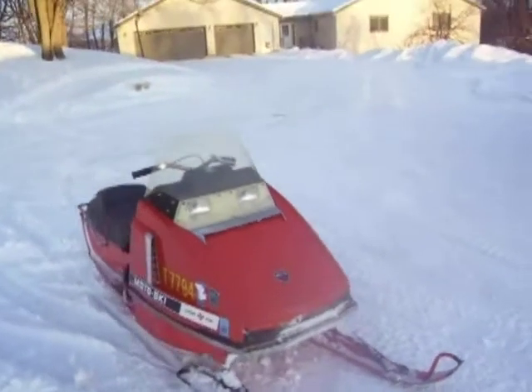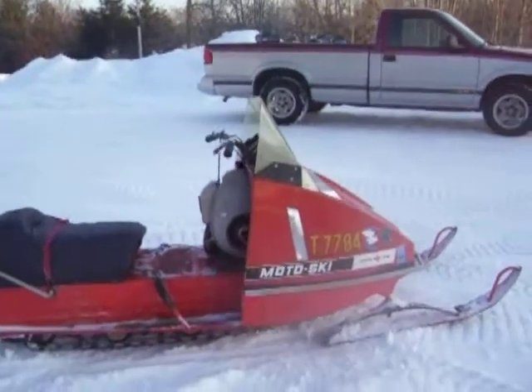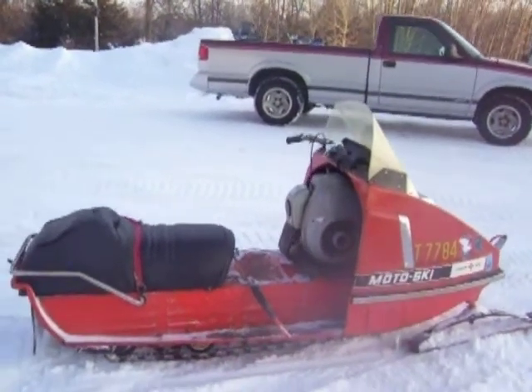Someone had already removed the 28-horse Hearth and installed a 10-horsepower engine off of about a '66 Polaris. Actually did a pretty good job of putting it in there.